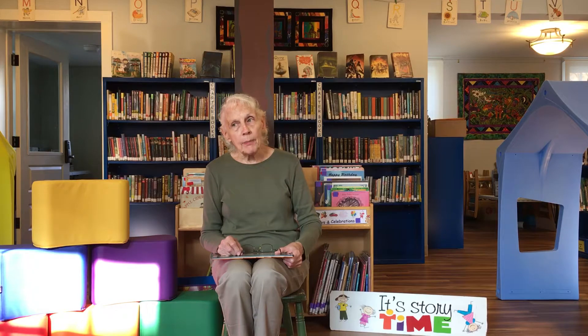It's time for story time! Good morning boys and girls, I'm Miss Paula and I'm coming to you from South Royalton, Vermont. In our library, we can't be together right now, but we can share a book and a song over the computer.